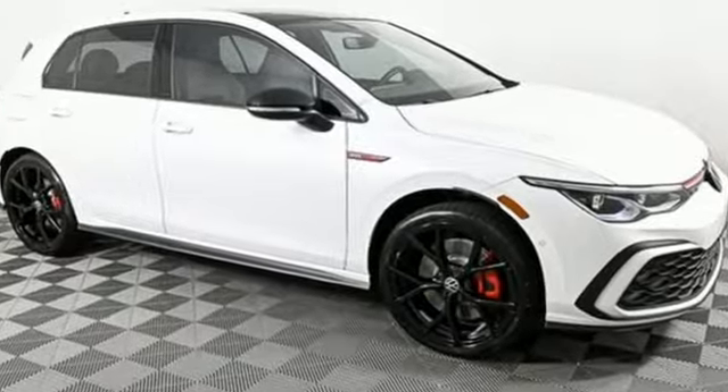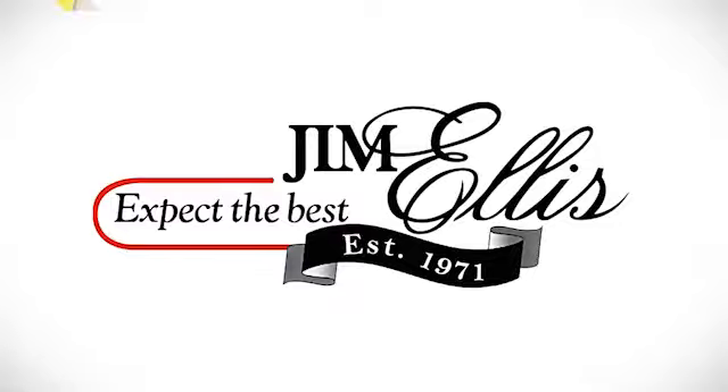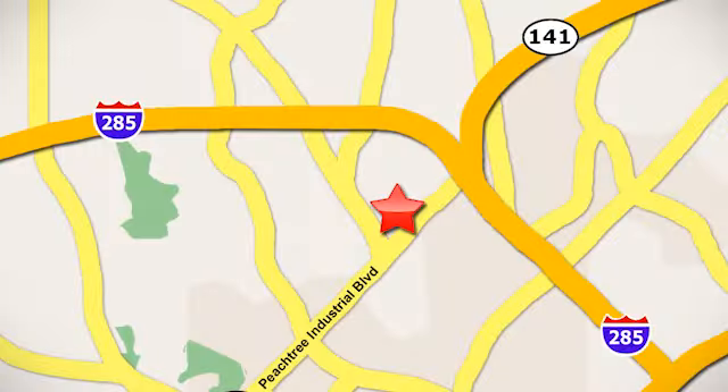Take it for a test drive today. Contact Jim Ellis Volkswagen of Atlanta today or stop on by — we're conveniently located inside I-285 on Peachtree Industrial.